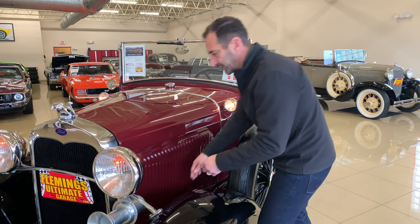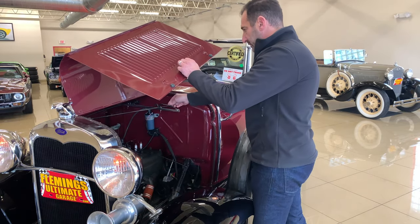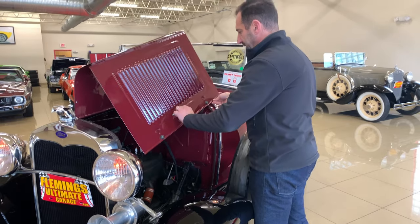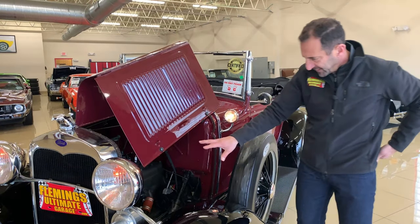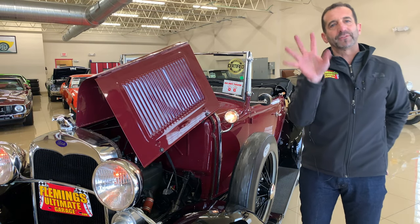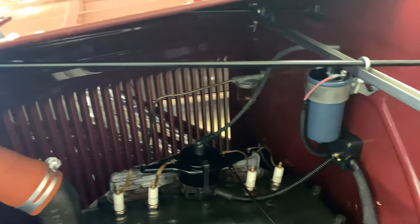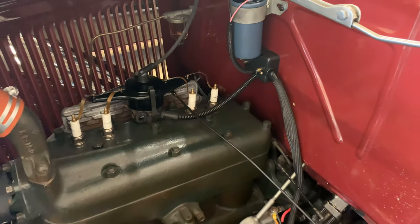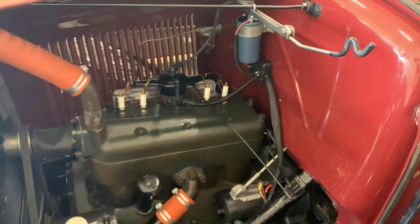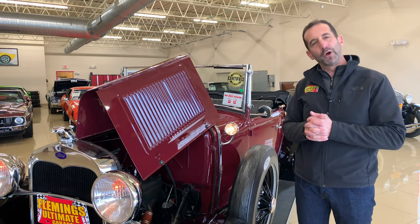Let's take a peek under the hood here. This is all nicely detailed. Maybe you want to go to a car show or show some friends. Look how nicely detailed that is. It's so simple to work on. You might want to take this as your first foray into maybe changing a belt or changing some spark plugs. This would be the place to start because everything's accessible — you can see it all in there, and there are so few parts to keep it running that you almost can't make a mistake.